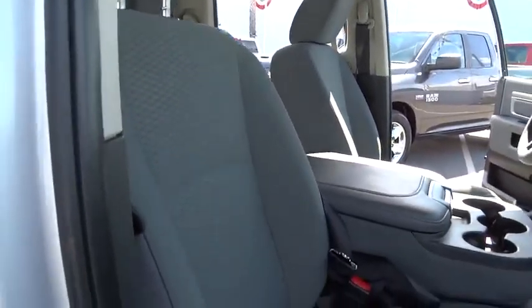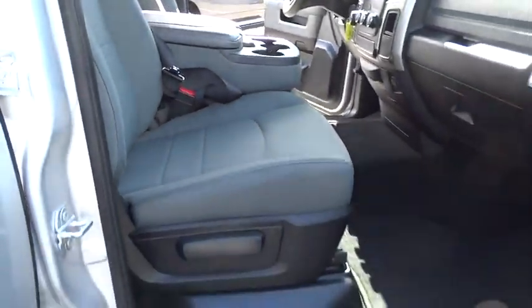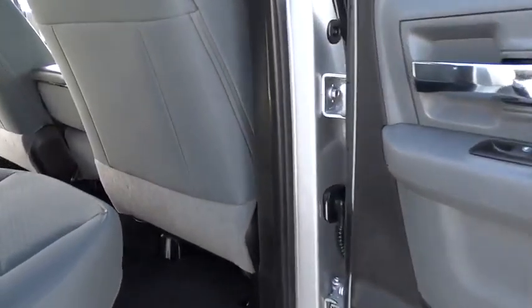Floor mats, AM-FM stereo radio, child safety locks, power door locks, trip computer, power windows, MP3 player, passenger airbag.